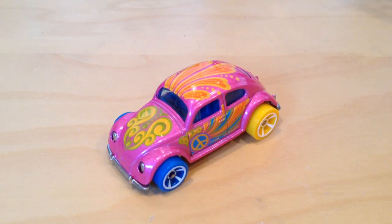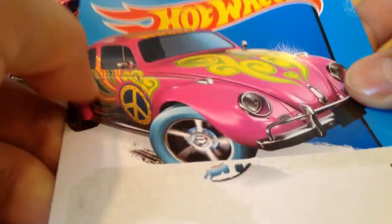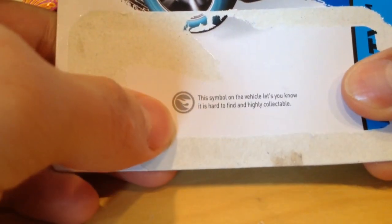Hey YouTube, it's me Julian. You're looking at the Volkswagen Beetle Treasure Hunt, the regular treasure hunt for the E-Case of 2015. And there's the card art right there, and then there's a Circle Flame logo telling you that it's highly collectible.